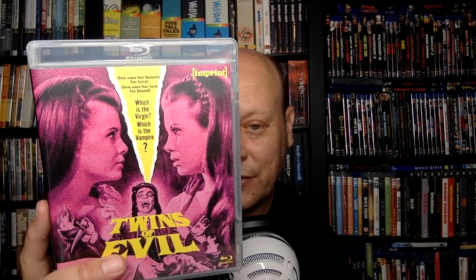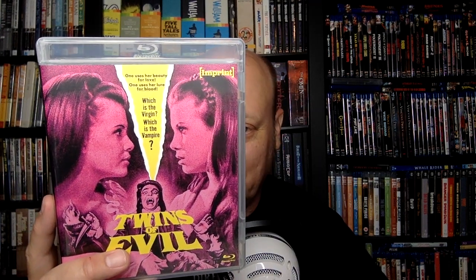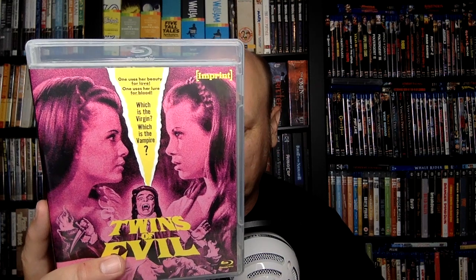Next up we have Twins of Evil, also from 1971. Another one I had heard of but hadn't seen. This is directed by John Hough — British director John Hough, who did Legend of Hell House, Watcher in the Woods (which really needs a Blu-ray), and also Dirty Mary, Crazy Larry. Just a really interesting director and a guy I definitely enjoy.